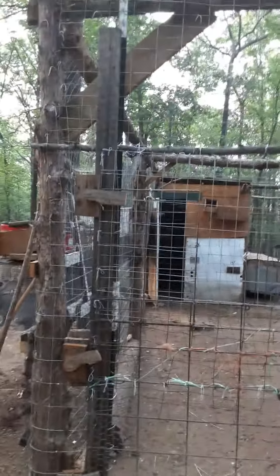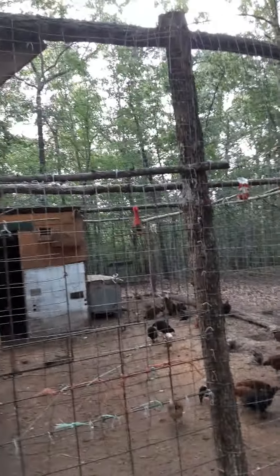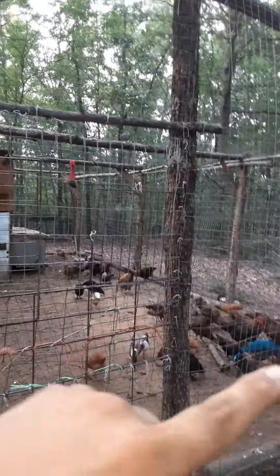We're going to do a chicken coop tour — these are our rabbit hutches, I'll show them at the end. This is eight foot tall, 15 foot wide, and 30 foot front to back, and it's completely covered.